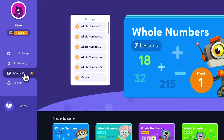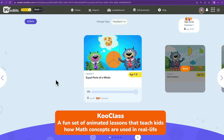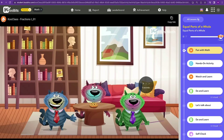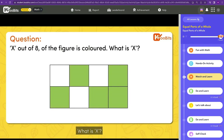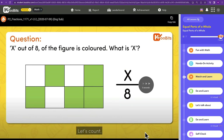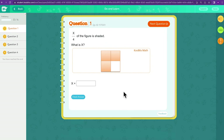Another feature we have is Qooclass, a fun set of animated lessons that teach kids how math concepts are used in real life. These are designed to make math more relatable and enjoyable for kids. We recommend doing a Qooclass topic not yet taught in school to open up your child's mind before they start solving questions.